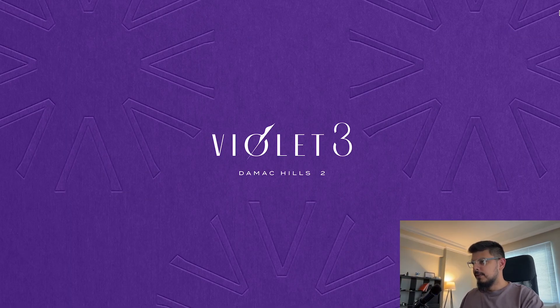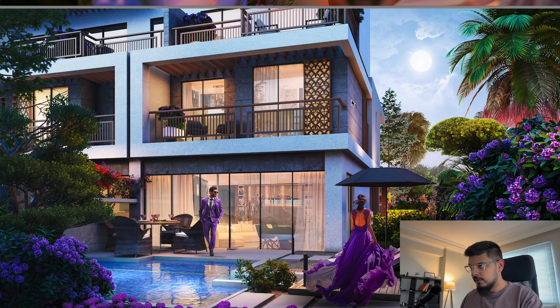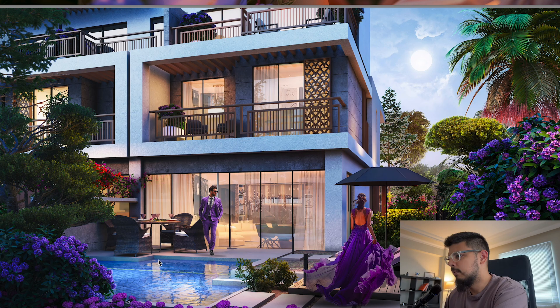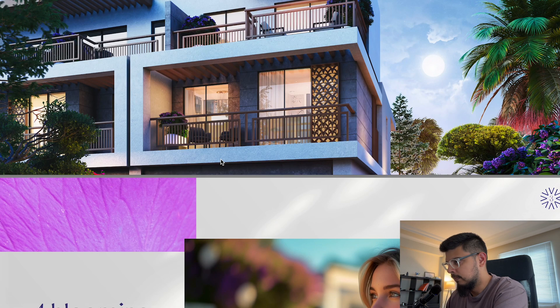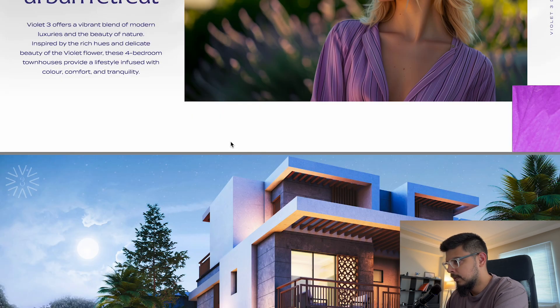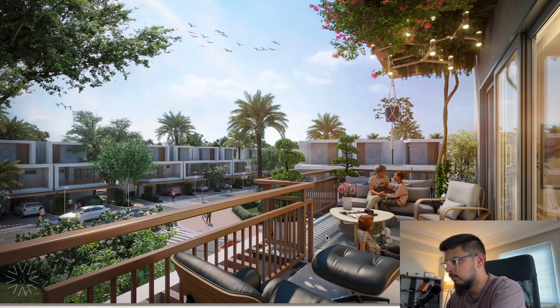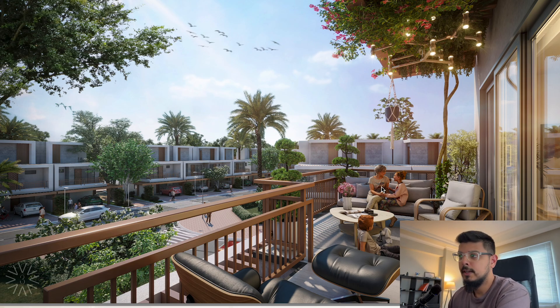Here is the look and feel of the project. This is a corner townhouse — they don't really have a pool, which is something you can add on later, but there's a very nice, clean design and architecture. You've got nice balcony areas and terrace areas at the top, parking out front, and garden space at the back. There are lots of balcony and terrace areas, and the whole thing is designed like a community.